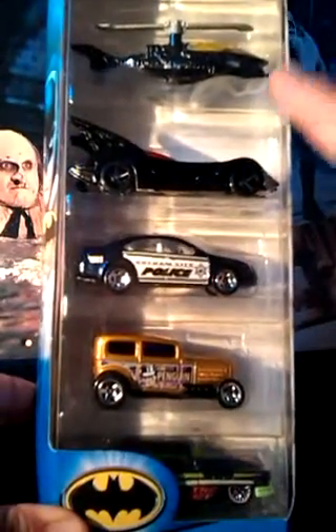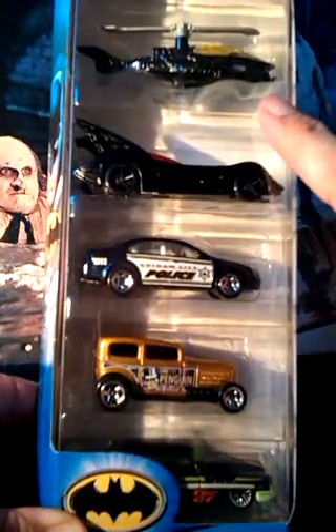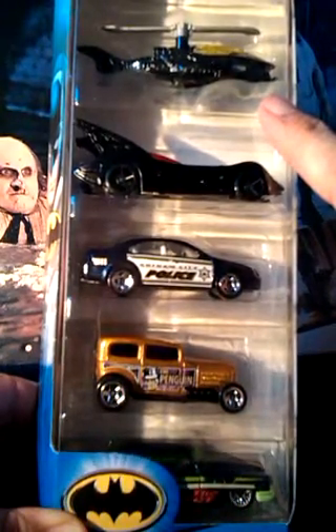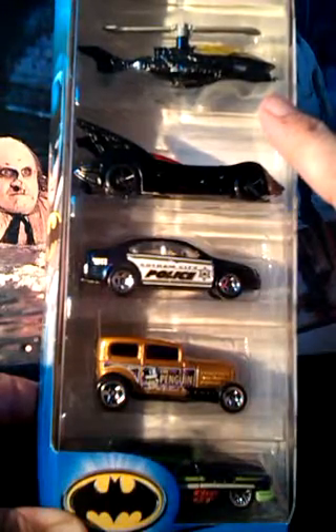And here it is. At the top is the Batcopter. My other three 5-packs all have one of these, and before I added them I had a carded version of this. So this is my fifth one.